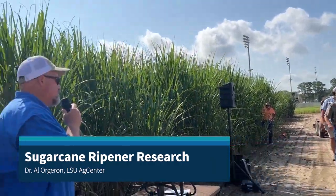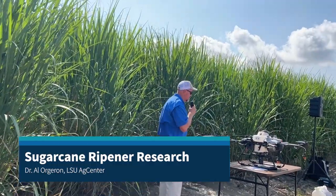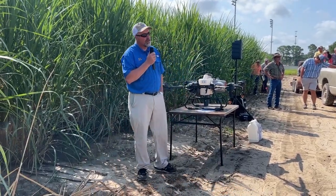Good morning. My name's Al Ogeron. I do the ripener work for the LSU Ag Center, so we'll talk about ripeners and what function they have in our industry and some of the research that we've done.